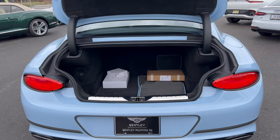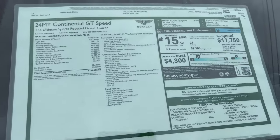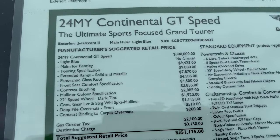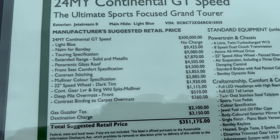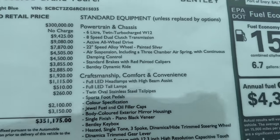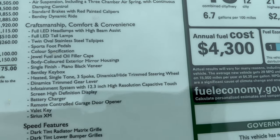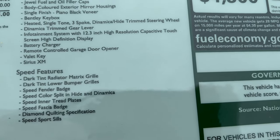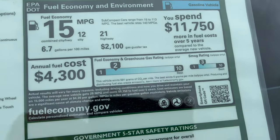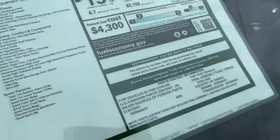Window sticker time: 2024 model year Continental GT Speed, manufacturer suggested retail price of $300,000, then all the options added on. The MPGs are why you've got the gas guzzler tax. Made in England — let's take this baby out for a spin.